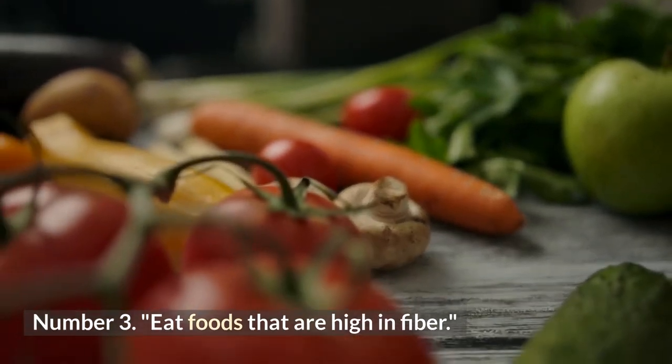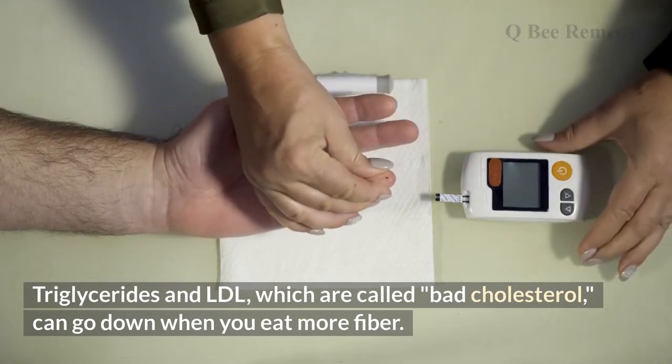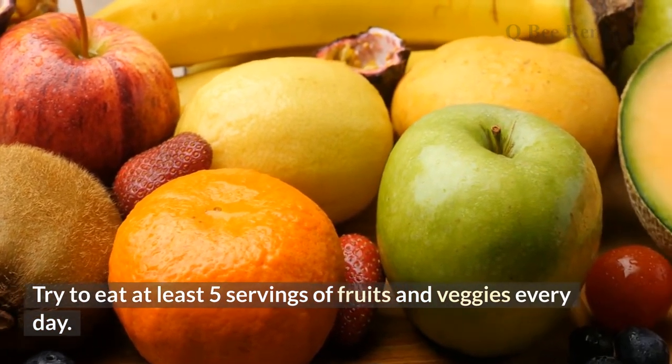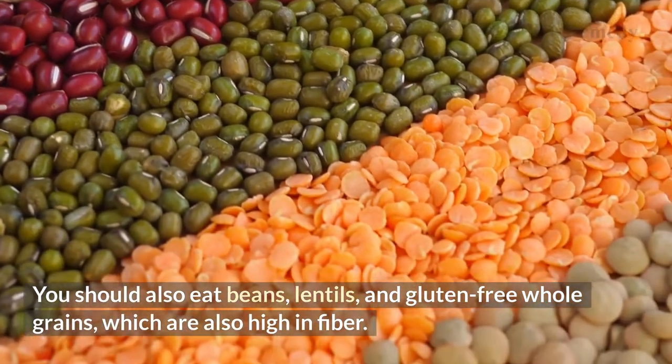Number three: eat foods that are high in fiber. Triglycerides and LDL — known as bad cholesterol — can go down when you eat more fiber. Try to eat at least five servings of fruits and vegetables every day. You should also eat beans, lentils, and gluten-free whole grains, which are also high in fiber.